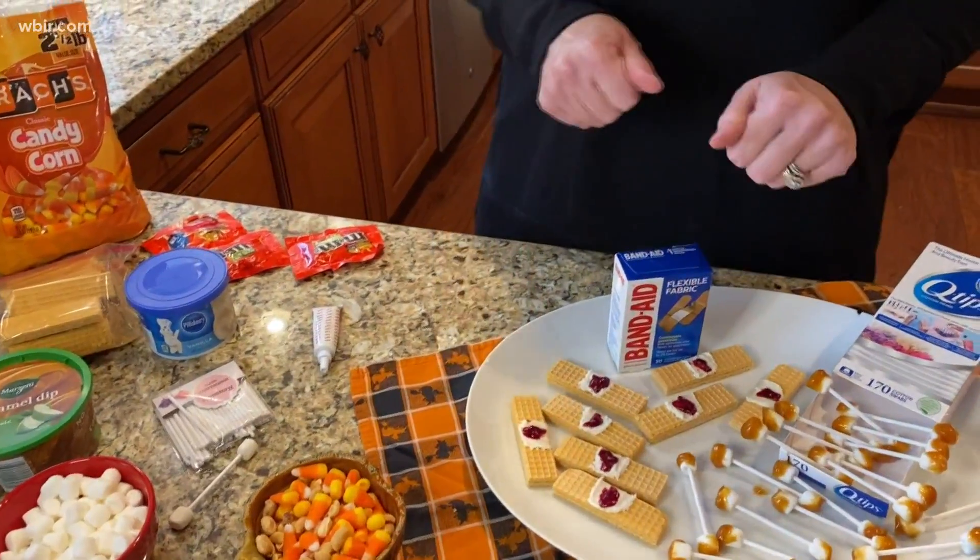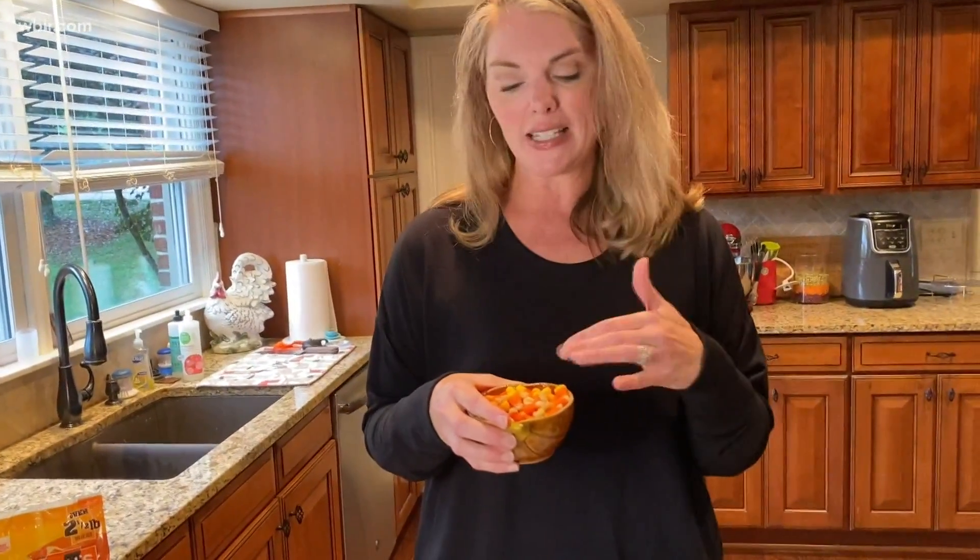Red gel icing goes in the center for the blood on the Bloody Band-Aids. These are always a party hit! And having your snack mix — just easy candy corn and peanuts sitting around for people to enjoy. I hope everyone has a safe and happy Halloween!